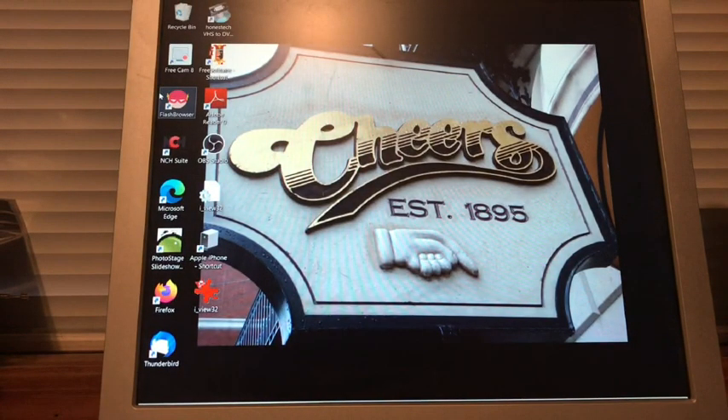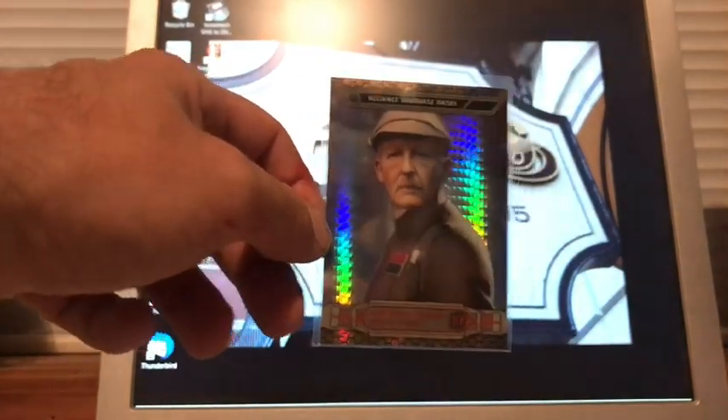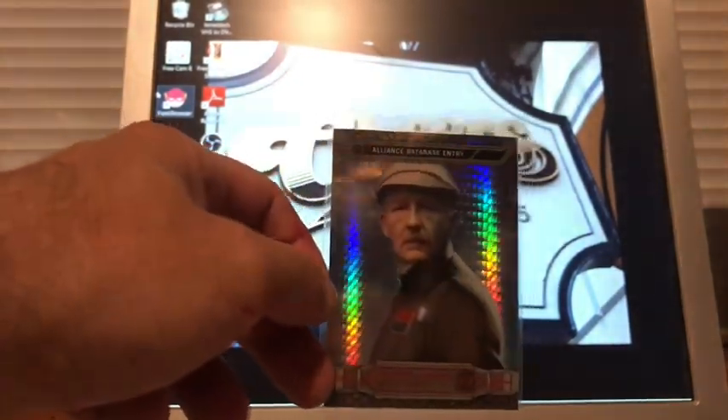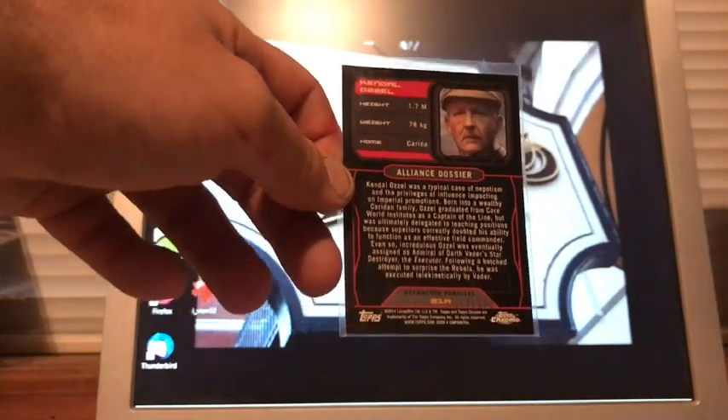This is Admiral Ozel from Star Wars — I don't remember exactly who he was, but I think he died in either the first film or Empire Strikes Back. It's a really nice card, numbered out of 199 — I want to say it was a dollar for that one.